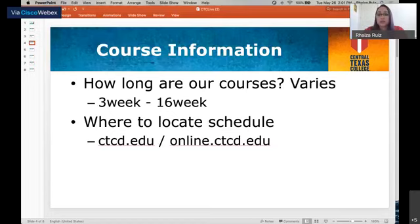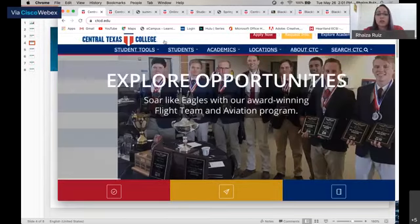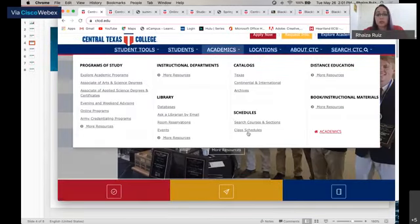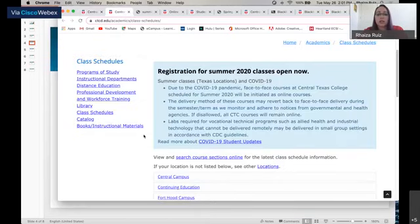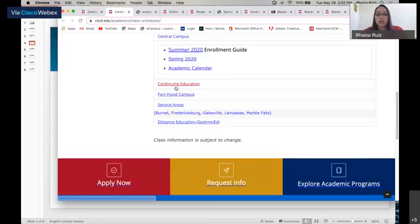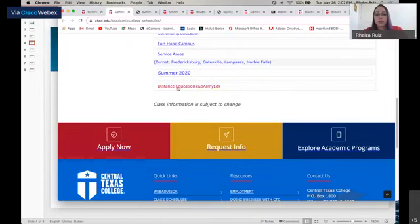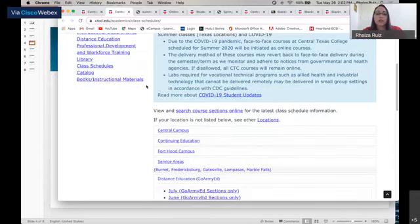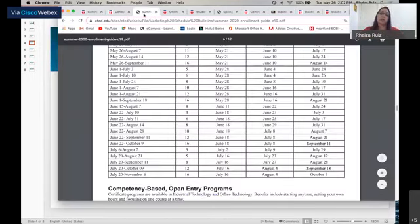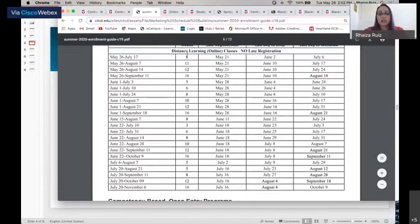To locate the schedule of our online courses, you can go through our main CTC website, go through the Academics tab, and go to Class Schedules. Once you click on Class Schedules, you can locate our Central Campus, Continuing Education, Fort Hood Campus, Service Areas, and Distance Education. On the current schedule, as we move into Summer 1 and Summer 2 courses, Distance Learning Online Classes vary from 3 all the way to 16-week courses depending on the start date you select.